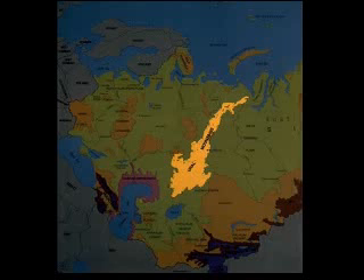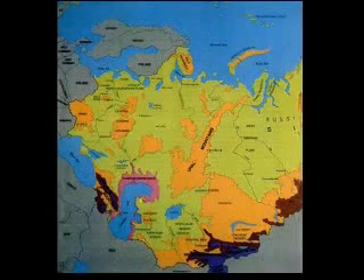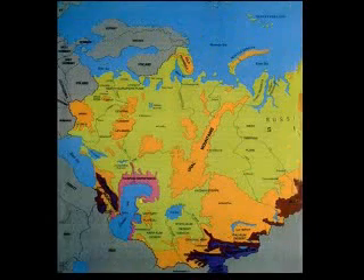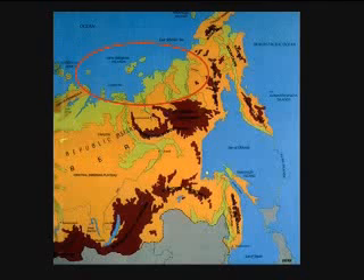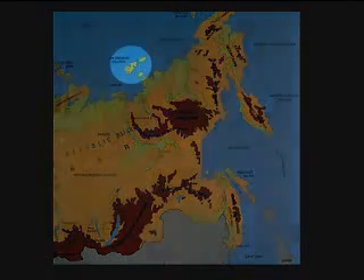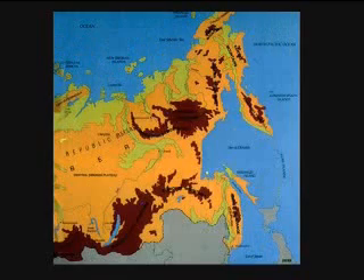I'm going to focus mainly on Siberia, because that's where the most interest lies. That's where you find these carcasses with half-decayed vegetation and buttercups in their mouths. Siberia starts at the Ural Mountains right here. Most of Siberia is very low and flat — this is Western Siberia. Eastern Siberia is more mountainous except near the coast. These are the New Siberian Islands, and these have a lot of woolly mammoth bones on them — how come we have so many woolly mammoth bones on those islands?